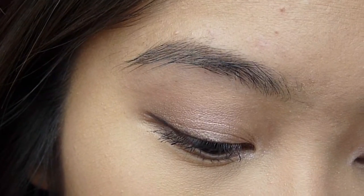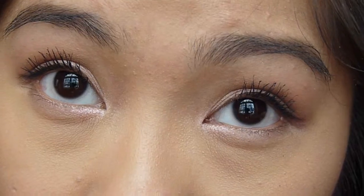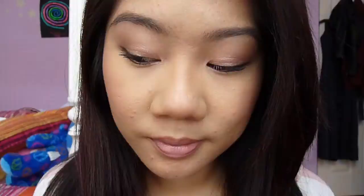And this is the finished look — it's simple, girly, but a little bit dressed up. I hope you guys enjoyed this video, and don't forget to thumbs up and subscribe if you did. Also, don't forget to check out Mia's video, which I'll link in the description.